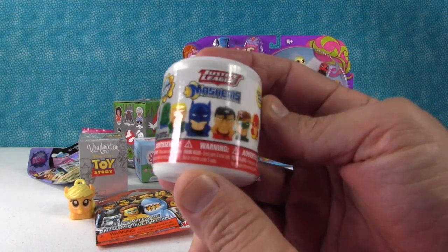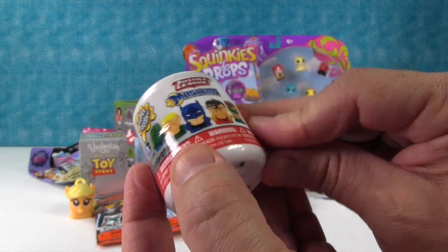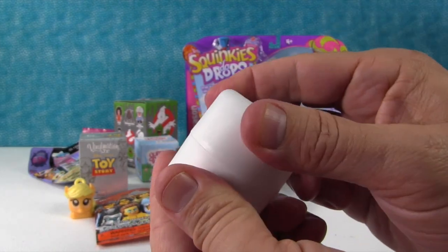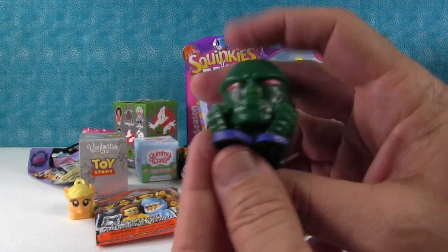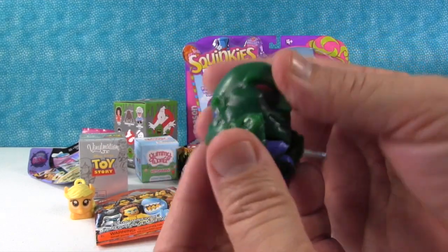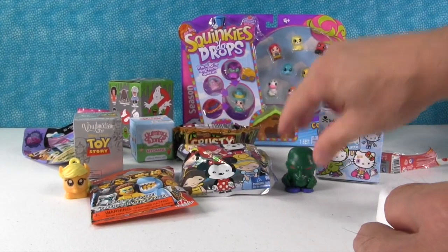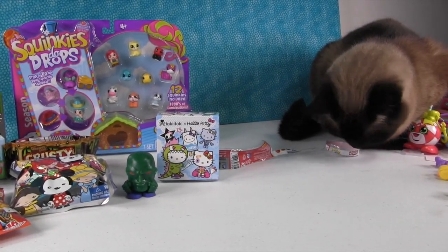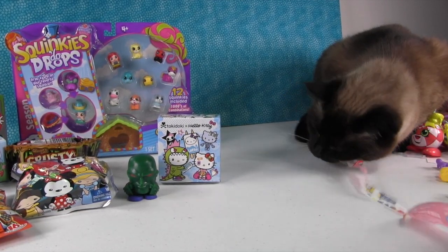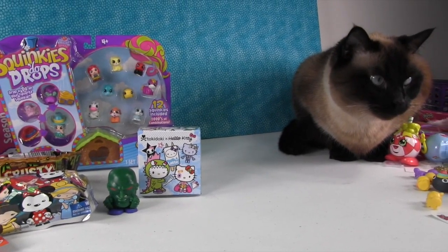I'm gonna open this - it's a Justice League Mashem, and you can get one of these people here. I want the Flash. How about you Shannon? Martian Manhunter! Good job Shannon. Martian Manhunter, and he's super squishy. Simon is eating the plastic. Shannon's gonna show you Simon - he likes to eat the mashems plastic. He's like 'I love it, I love to play with it.' You can't eat it, it's not good for you. He's like 'but I loved it, it was so delicious.'